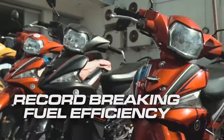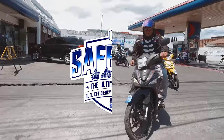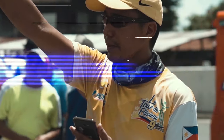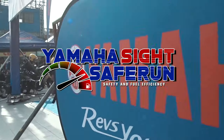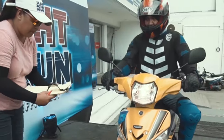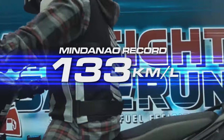The Yamaha Sight boasts of record-breaking fuel efficiency. Now all of this started at the Petron Safe Challenge. It shocked everybody because it was so hard, and they were able to get 129 kilometers to a liter. After that, Yamaha decided to do their own safe run. That happened in Mindanao, and that record of 129 kilometers to a liter — erased — it became 133 kilometers to a liter.